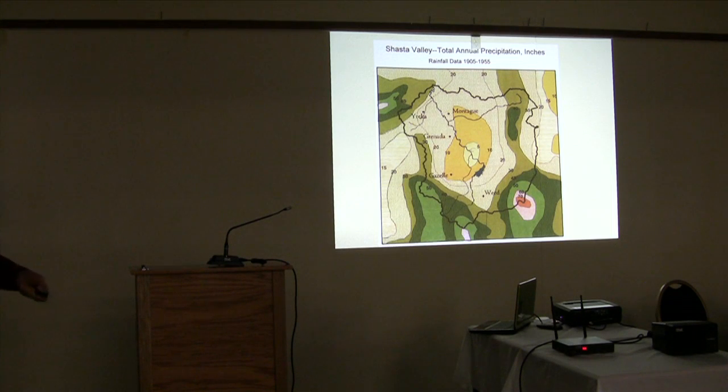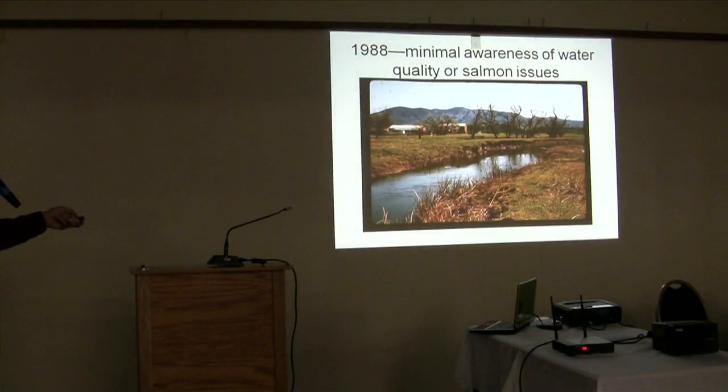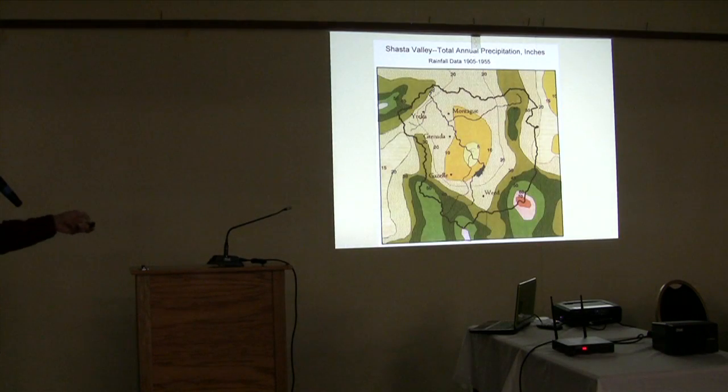Shasta Valley is a desert — a rain shadow area protected by the Eddy Mountains and by Mount Shasta. We're down to as low as 5 inches of total precipitation a year, and evaporation rates are extremely high. Twenty inches is about the minimum for conifer growth, so you basically have a valley that won't support trees, which means you don't have the timber issues that you get in most coho watersheds.